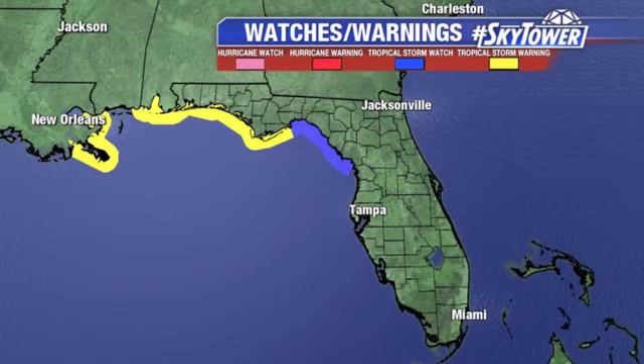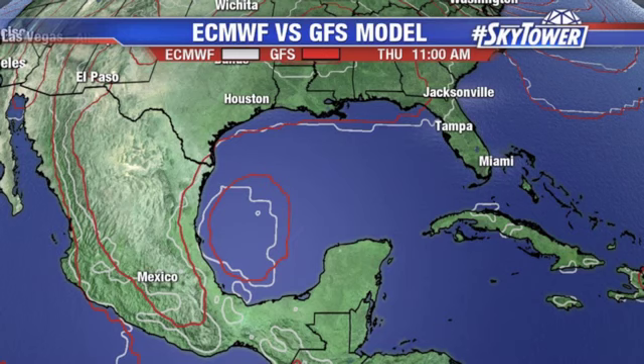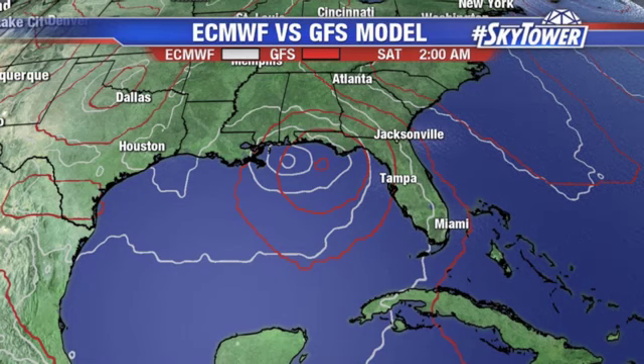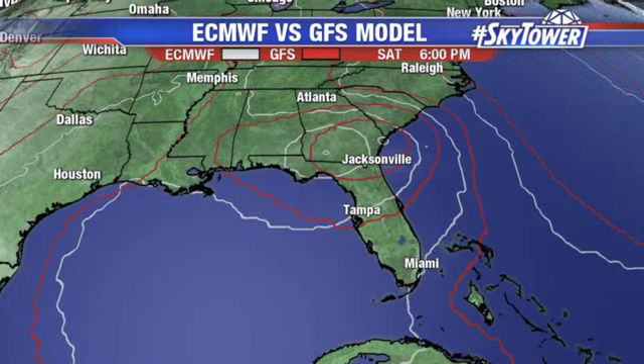Already we have the watches and warnings out. We have a tropical storm watch throughout much of the western Panhandle, and then a tropical storm watch which extends down all the way to Yankeetown. Looking at the European and the GFS model, there's really pretty good agreement among these models right now. The GFS is maybe a little bit faster and a little bit more towards the east, but still fairly good agreement from run to run over the past couple of runs.